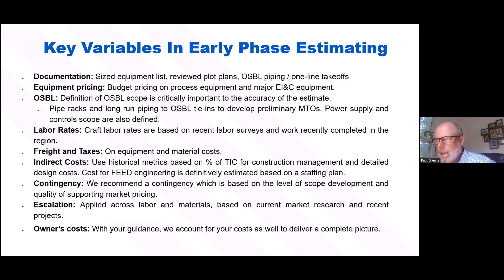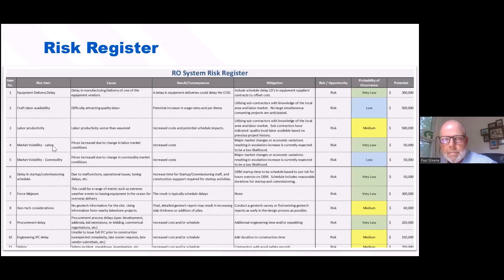At the FEP3 stage — or Class 3 estimating stage — is typically where we define a formal risk register. It's something we start early on in the process, but this needs to be completed to inform the team before we move into the project.